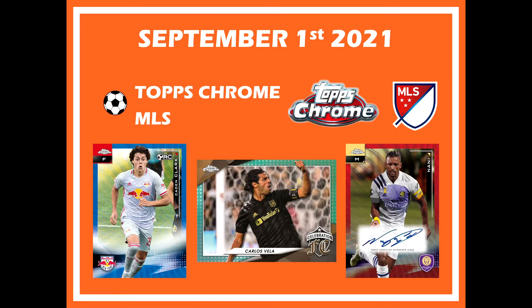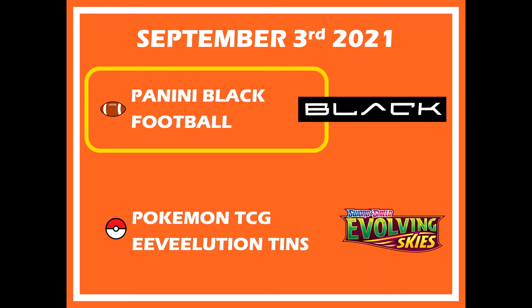Starting us off is going to be Topps Chrome Soccer for the MLS. This is actually going to be the last soccer release of the year that we know of. Typically soccer releases start around March and end in September every year. Maybe that will change in the near future with soccer getting more popularity in the U.S. and with the whole soccer boom. I'm personally not a collector of MLS cards, just thought I'd put this one out there for those who do collect MLS cards. Pretty sure these will have blasters too, so not only hobby.